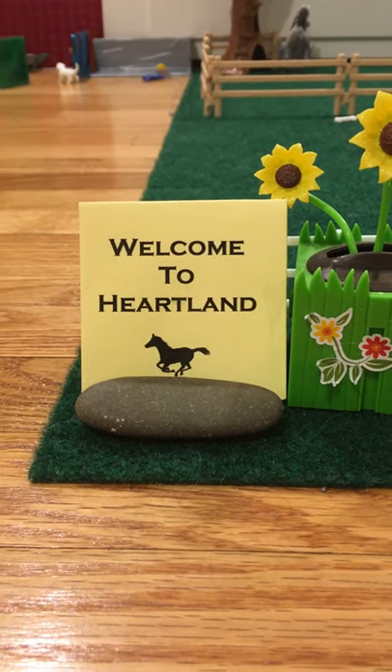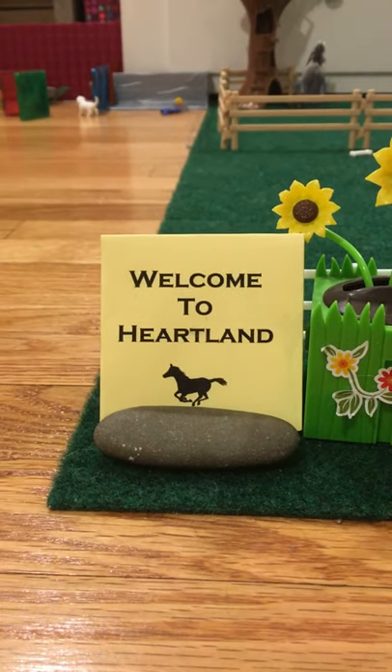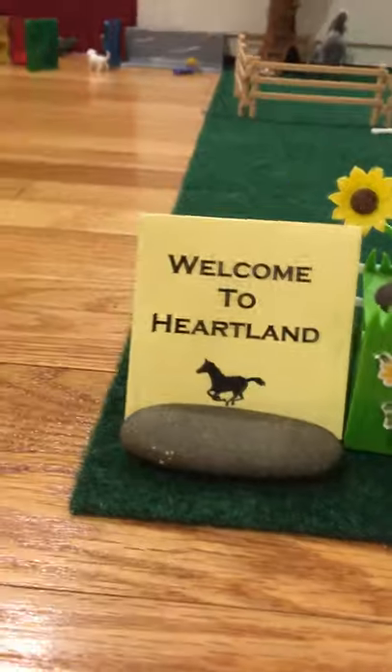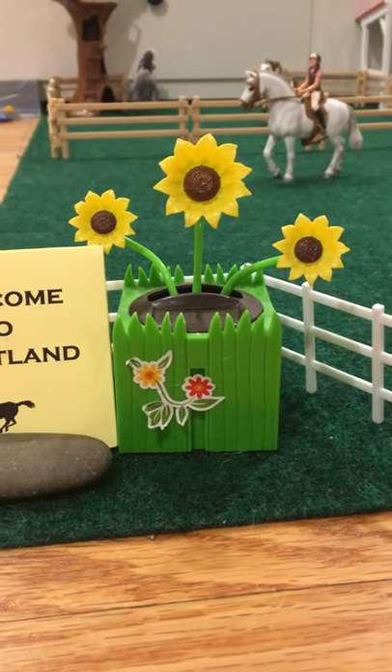When people come up to see the barn or do riding lessons, they first see the sign. It says, Welcome to Heartland! And then right here we have a cute little rock and some flowers.